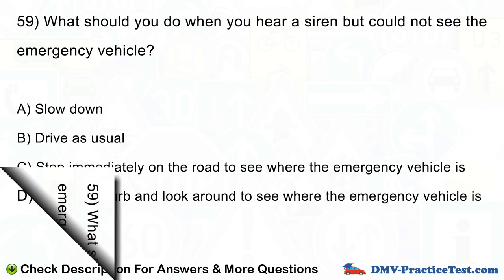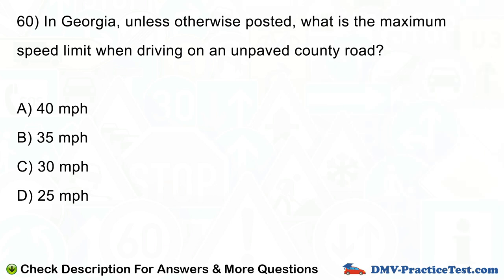Question number 60. In Georgia, unless otherwise posted, what is the maximum speed limit when driving on an unpaved county road? A. 40 mph. B. 35 mph. C. 30 mph. D. 25 mph.